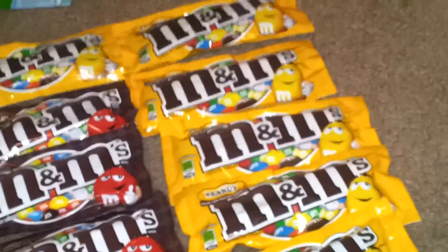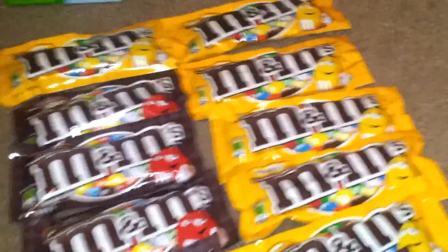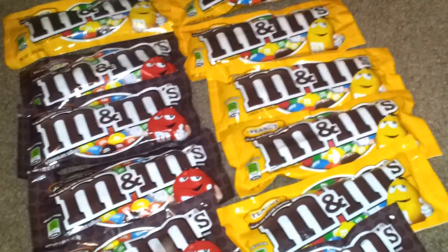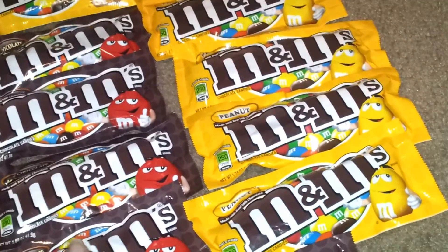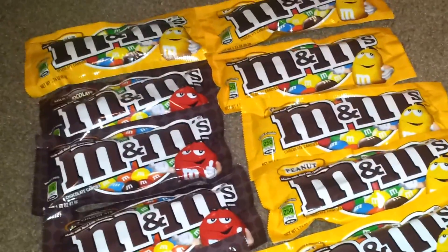I also picked up 12 of the M&Ms — they are 2 for $1. I picked up 12 of them, so that equaled $6. I used four of the buy two, get one free coupons from Coupons.com as well as Save.com. My store does not auto deduct, so it just took off $2 because I used four of them. I ended up paying $4 for all 12 of them, which is not a bad deal.